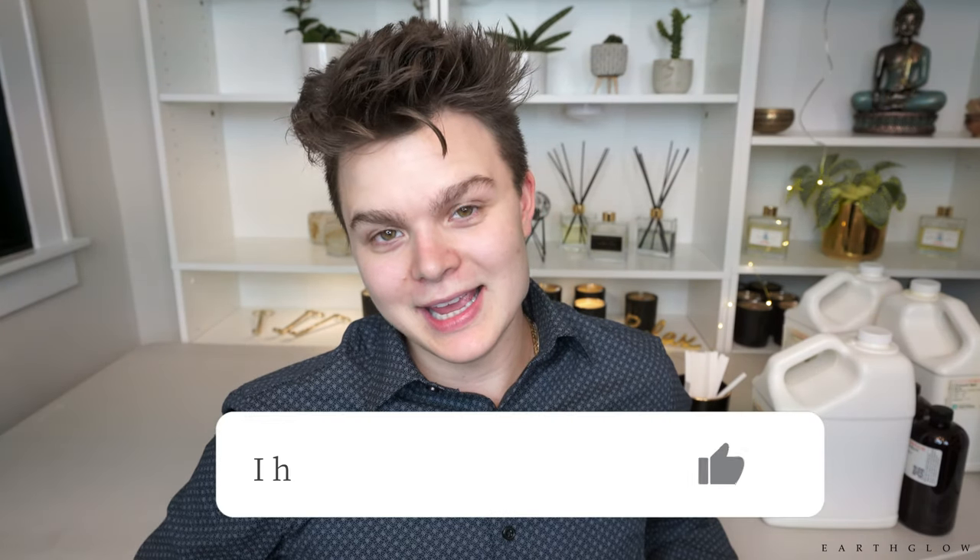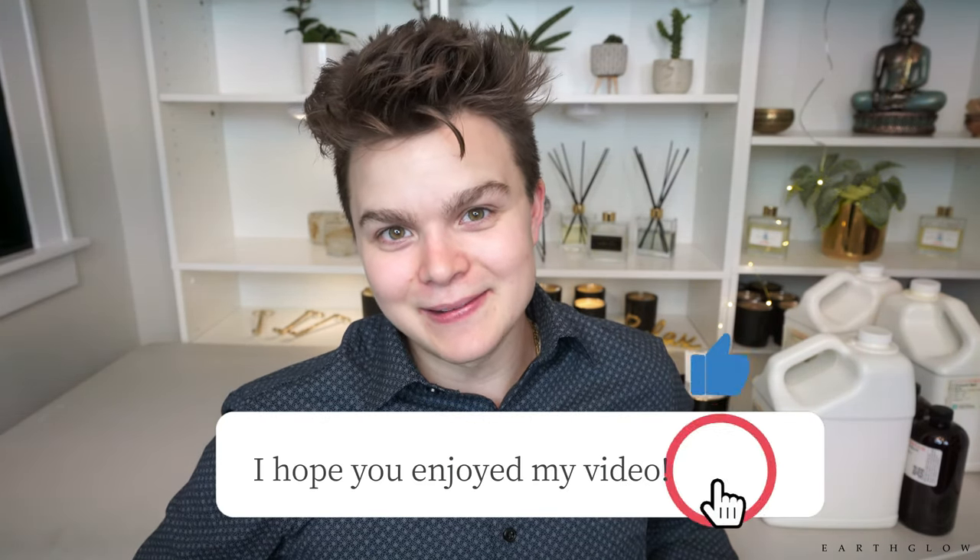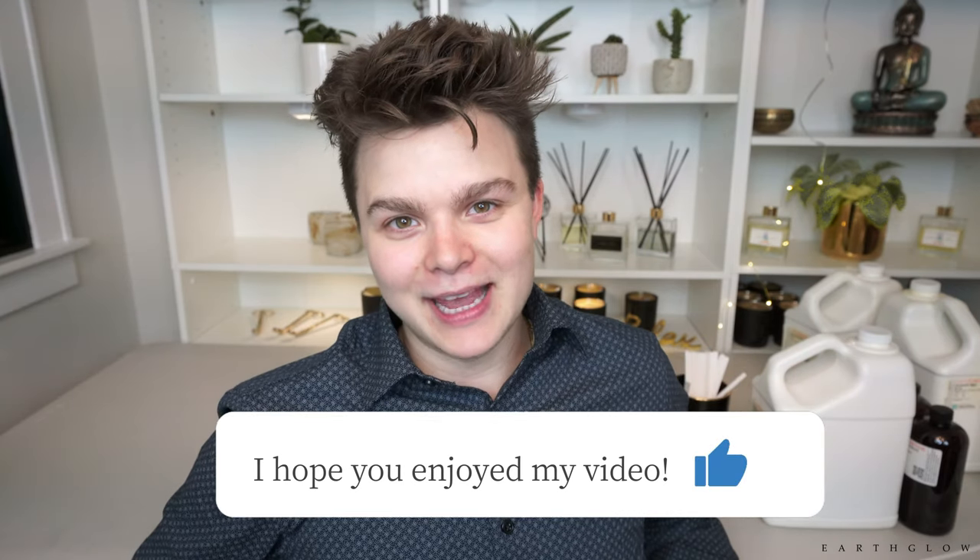That's all for today's video. I hope you enjoyed it and got some creative ideas. Comment below which of these fragrances you're most looking forward to trying, or which you think would appeal most to your clients. I'm also curious what you would name some of these fragrances. Thank you so much for watching — give this video a thumbs up if you liked it, and I will see you all in the next one. Happy candle making!